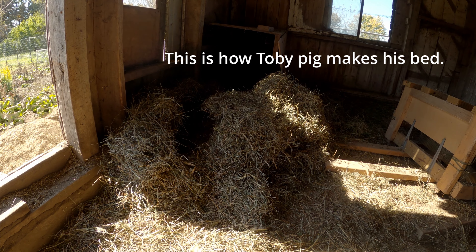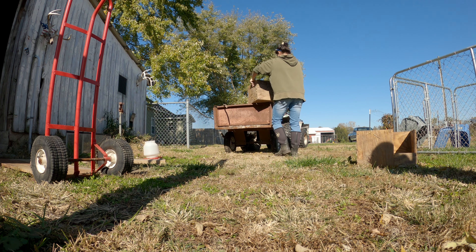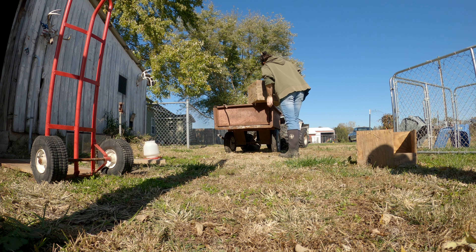Look at that cute little Toby tunnel — pigs in a blanket, that's kind of what I think of when I see that.